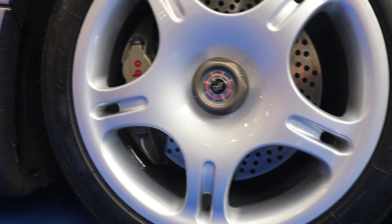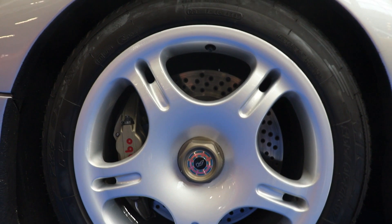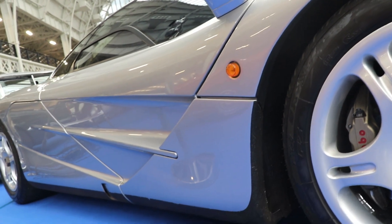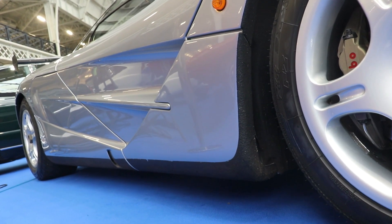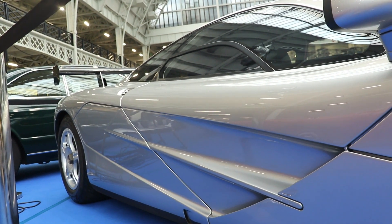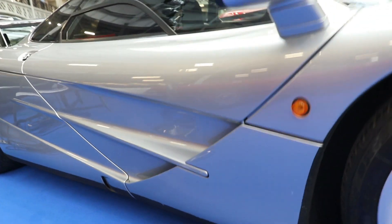The McLaren F1 was the fastest production car in the world, achieving 386 km/h — 240 miles per hour — maximum speed. At the time, the record was held by the Jaguar XJ220 at 217 mph or 345 km/h, then the Bugatti EB110 at 350 km/h. When the McLaren F1 came in 1992, it took the record with 386 km/h. This was an absolutely record-breaking achievement. The acceleration from 0 to 100 km/h is 3.3 seconds — and don't forget, this is the mid-1990s.